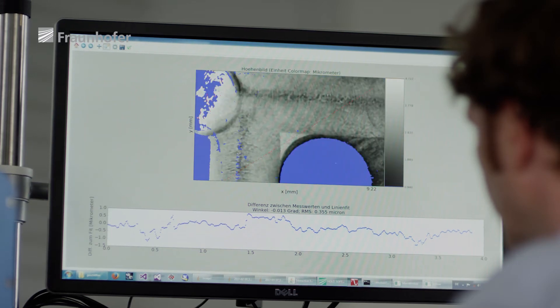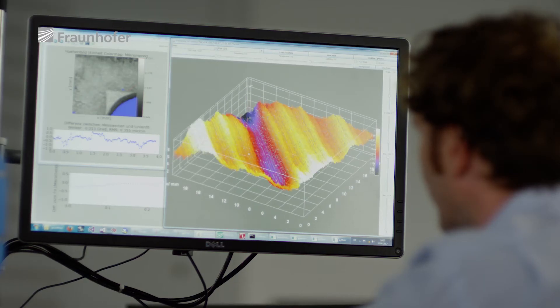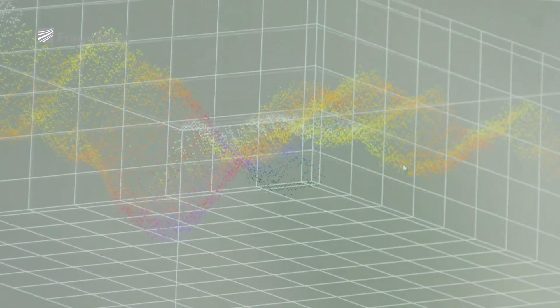We have been able to vastly speed up the whole analysis. The data is captured in a tenth of a second, and one second later a decision is made whether the part is okay or not. That means we can individually inspect every single part coming off the production line — at 100 million 3D points per second, faults are picked up which humans cannot even perceive.